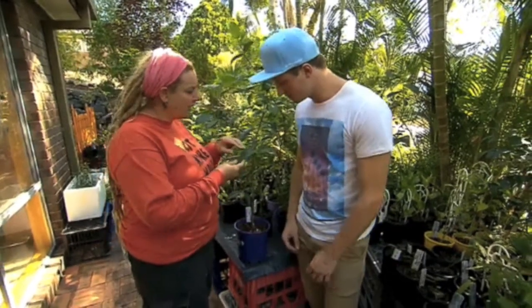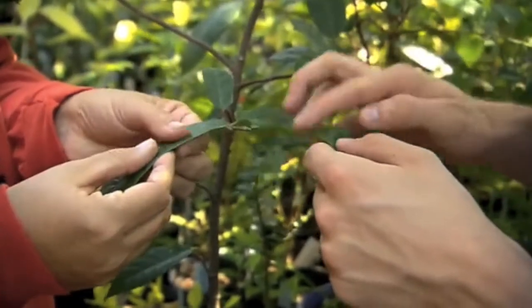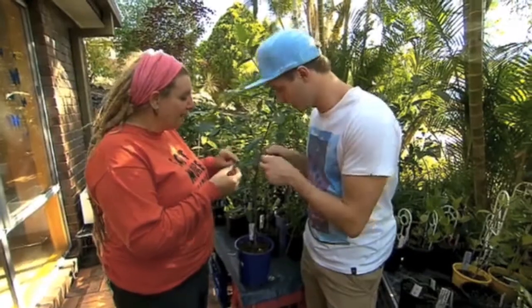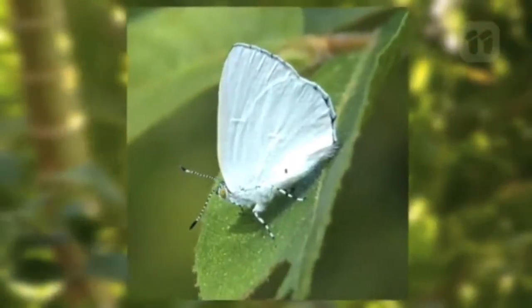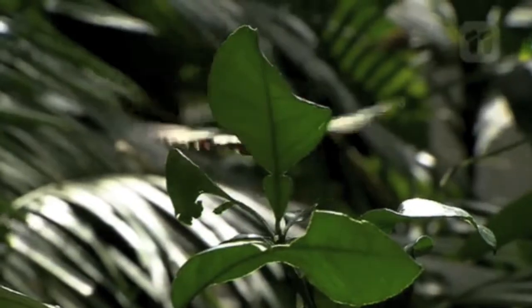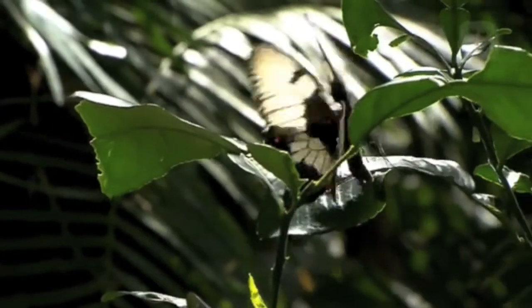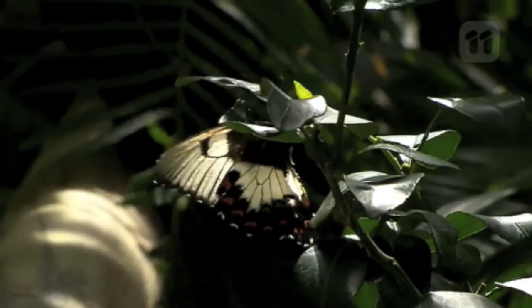Take this plant — have a feel of it. It's so raspy and sandpapery. That's right, it's called the sandpaper fig. The butterfly that lays its eggs on this is called the purple moonbeam. This butterfly will come down and taste this leaf to make sure it's the right one. They don't taste with their mouth like we do — they taste with their feet. You'll actually see a butterfly doing a little dance on the leaf, and what it's doing is tasting the leaf.